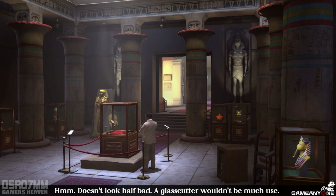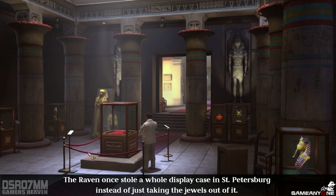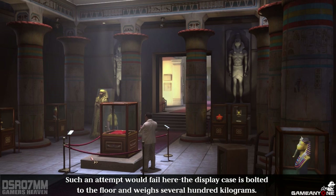Doesn't look half bad. A glass cutter wouldn't be much use. Is the display case anchored to the floor? Why do you ask? The Raven once stole a whole display case in St. Petersburg instead of just taking the jewels out of it. Such an attempt would fail here. The display case is bolted to the floor and weighs several hundred kilograms.